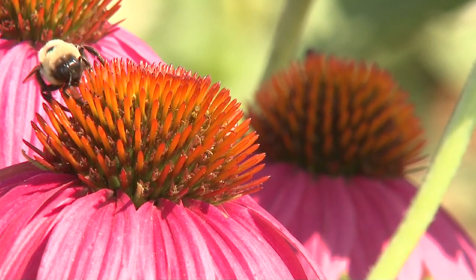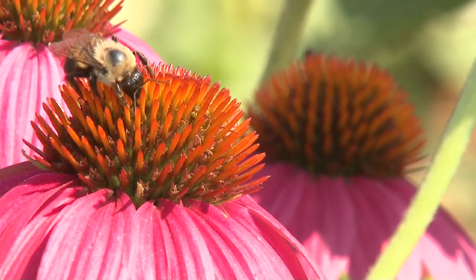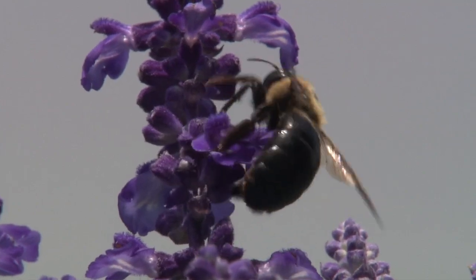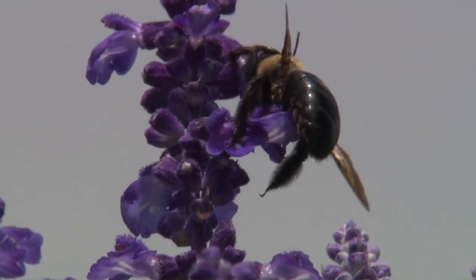Bumblebees are busy little insects that constantly buzz from flower to flower, collecting pollen, and in the process providing pollination for the eventual production of fruit and seeds.